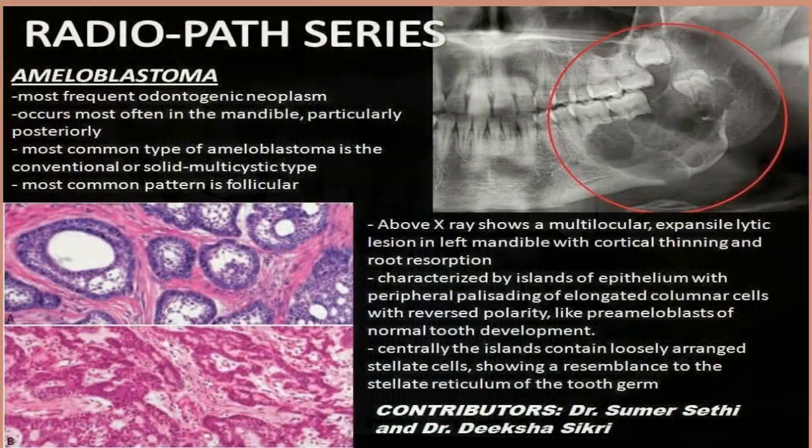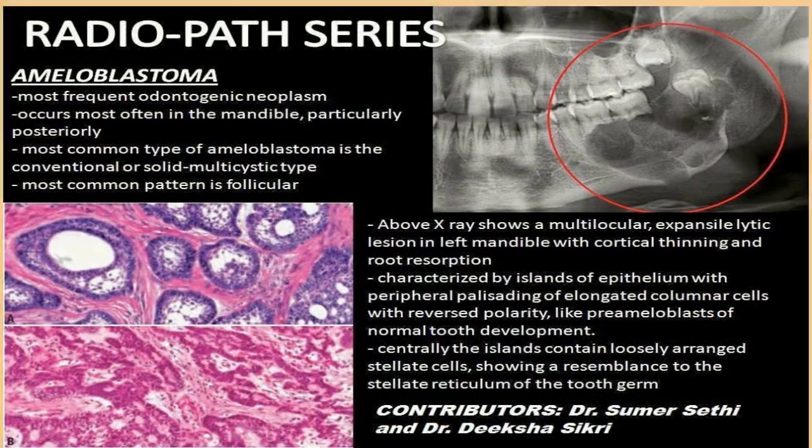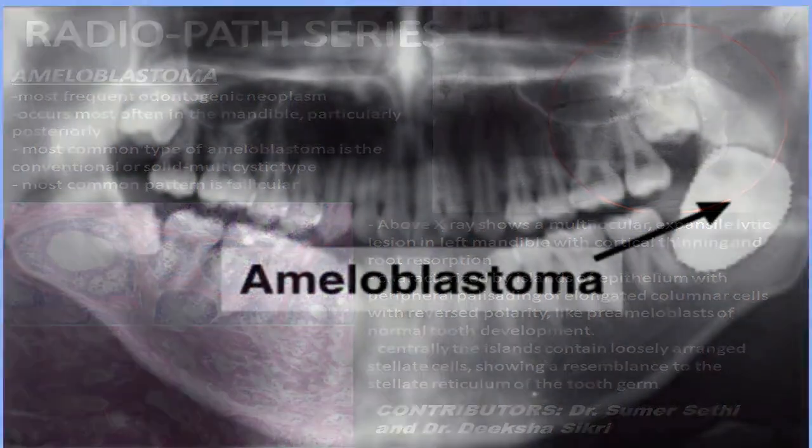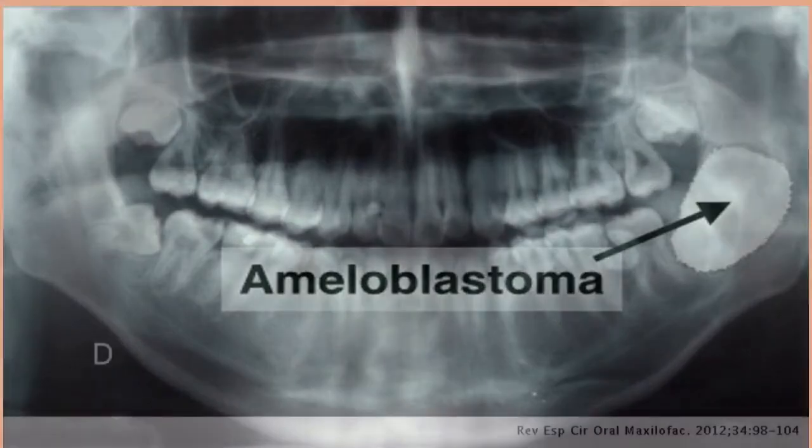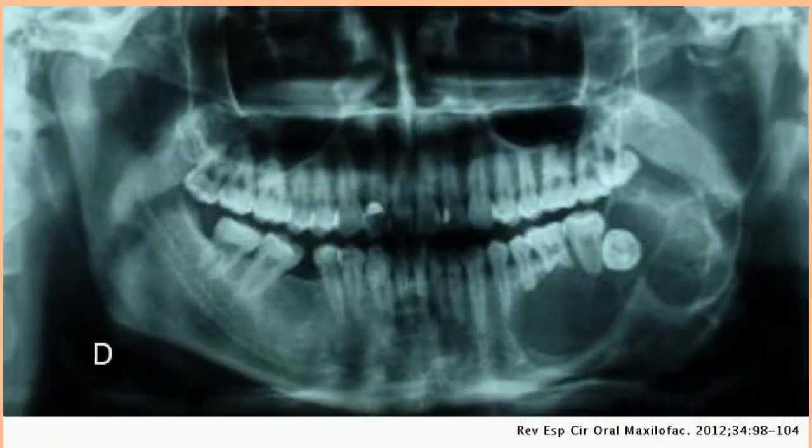What is ameloblastoma? Ameloblastoma is a rare kind of tumor that starts in your jaw, often near your wisdom teeth or molars. It's made from cells that form the enamel that protects your teeth. The tumor can cause pain or swelling and can change the look of your face. If it goes untreated for a long time, it may become cancerous and spread to your lymph nodes or lungs.